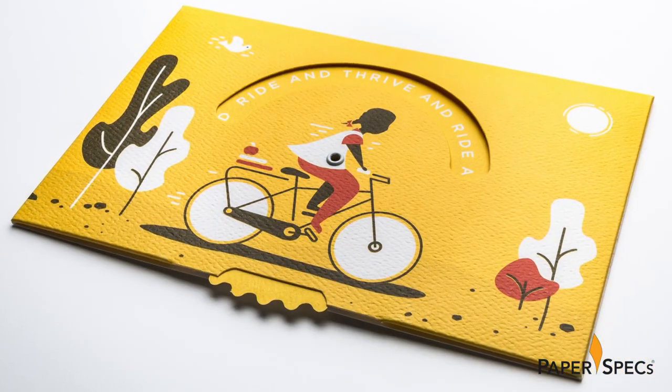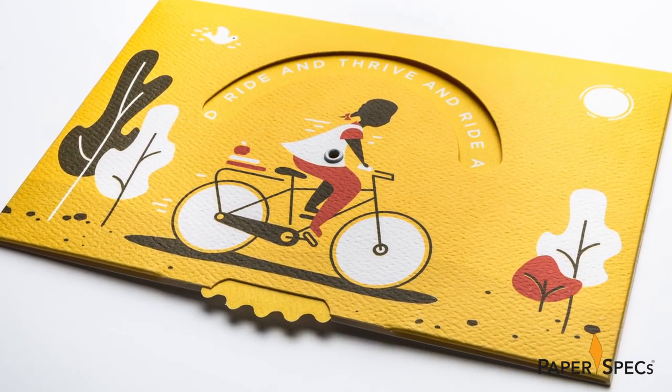Latitude created 350 of these postcards — a perfect run length for digital printing. All in all, a playful little postcard with a positive message in aid of an excellent cause.